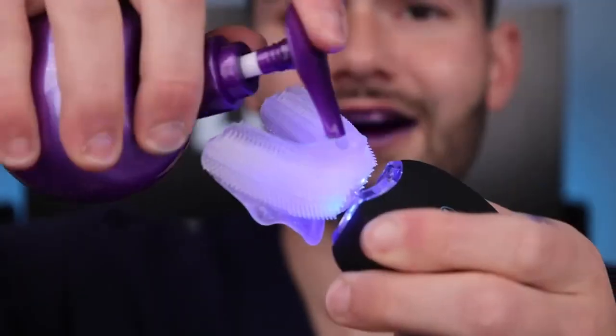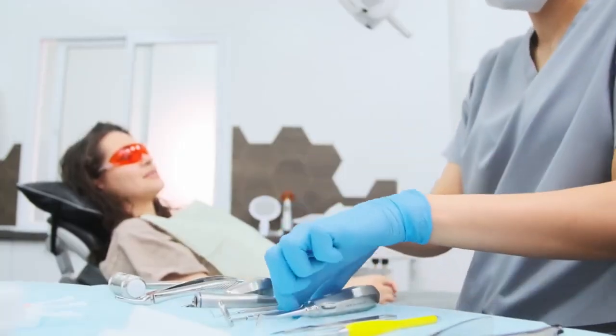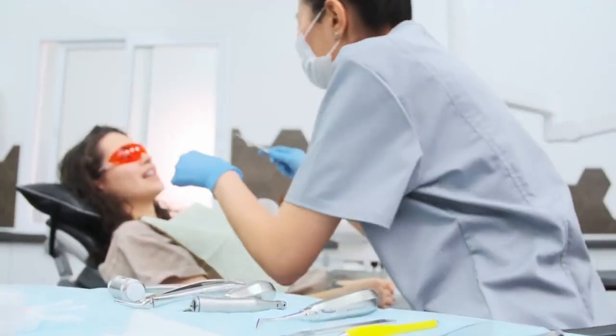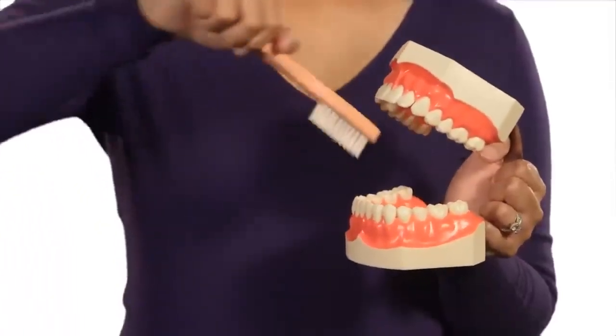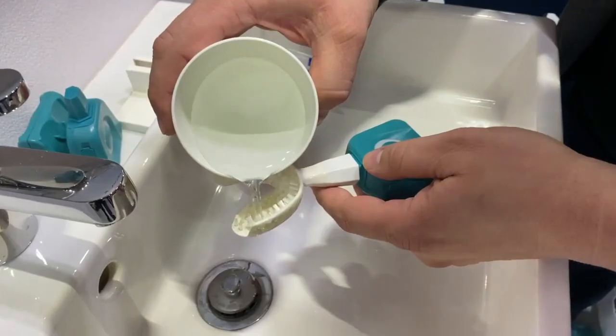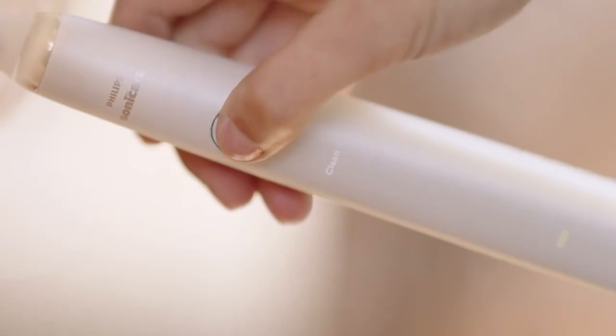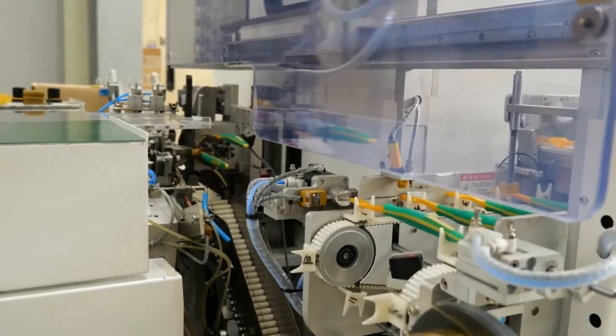Next on this list is the Y-Brush. Brushing your teeth is an essential part of oral hygiene. However, it can also be a tedious and time-consuming task. Most dentists recommend brushing your teeth for at least 2 minutes twice daily, using a proper technique and a good toothbrush. But what if you could brush your teeth in 10 seconds using a device that does all the work for you? That's the idea behind Y-Brush, a sonic toothbrush that claims to clean your teeth effectively in only 10 seconds.